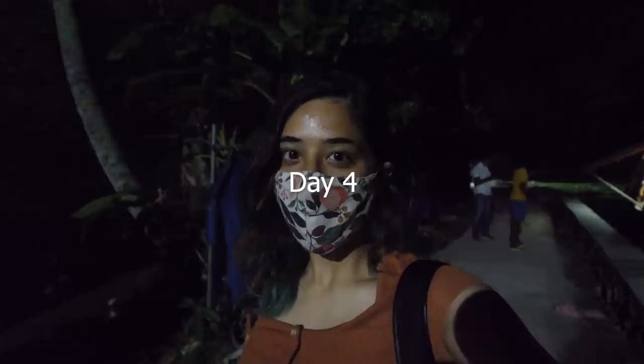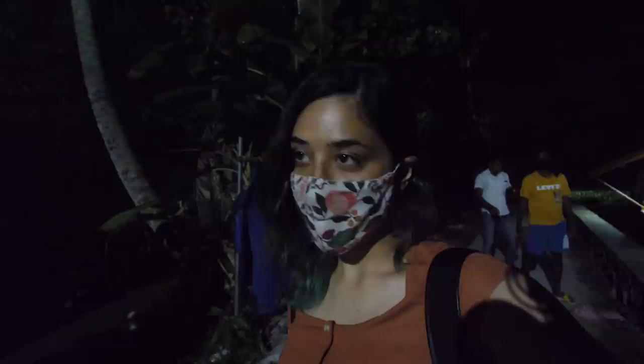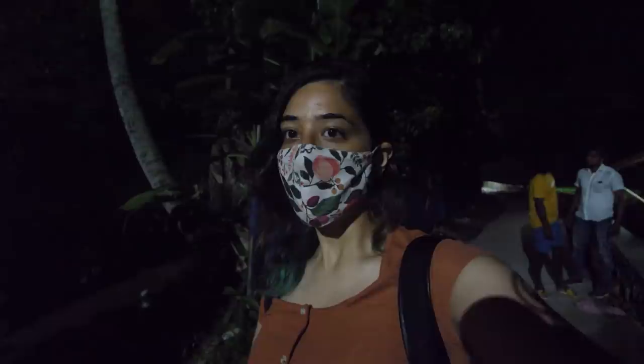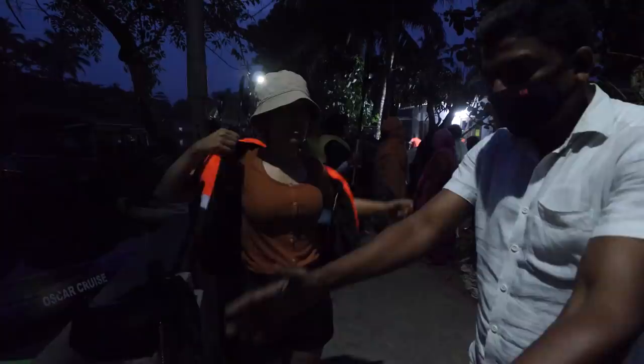Good morning! It's actually 5:45 a.m. right now. Today we are leaving from our homestays at around 5:30 because we are going to a sunrise kayaking session with Oscar Cruz. I have Nipi and Oscar in my background. The sunrise is actually looking pretty good, but we need to get to a good point in the backwaters where the sunrise will be very clear.